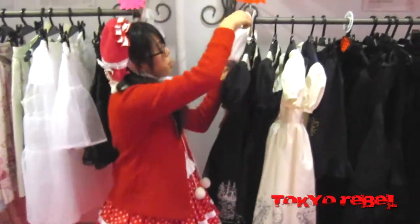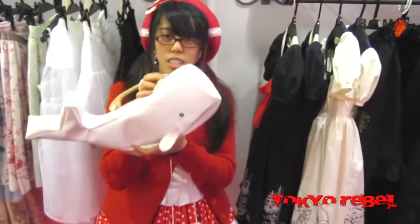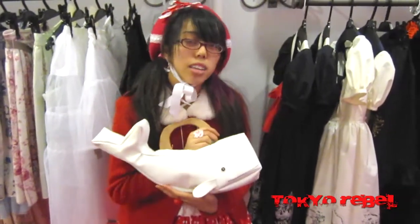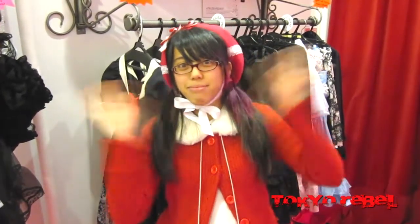If you purchase a dress or skirt before January 1st, you'll have a chance to win this very exclusive white whale bag. We're not selling this bag, so that's your only chance at getting it. There are still a few days left until Christmas, so if you haven't gotten all your shopping done yet, please come by to see our new items. Merry Christmas and a Happy New Year from Tokyo Rebel!